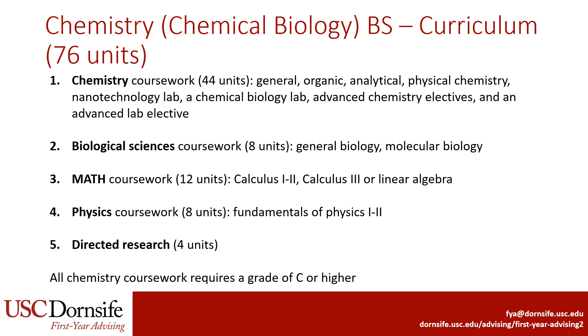Next, we'll discuss the Chemistry emphases. First up is Chemical Biology, which is 76 units. The major still requires a significant amount of coursework in Chemistry, but allows students to focus more on Biology courses such as General Biology, Chemical Biology, and Molecular Biology. Note that this major does not include as many Biology courses as the Biochemistry major. The major also requires 12 units of Math, which includes the Calculus Sequence. For the final Math class, students can take either Calculus III or Linear Algebra, but Calculus III is recommended because the major also requires two semesters of Physics. Finally, the major requires at least four units of Directed Research. All Chemistry coursework requires a grade of C or higher to be used for the major.